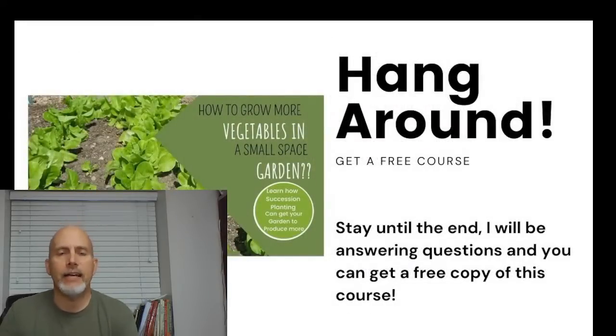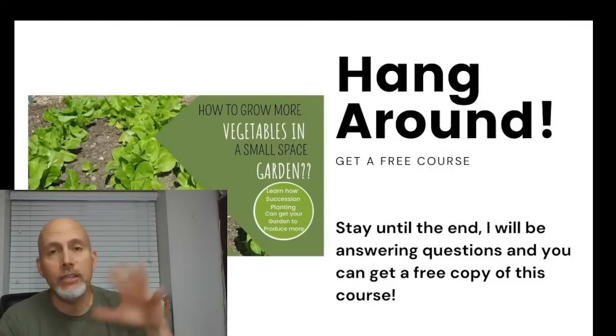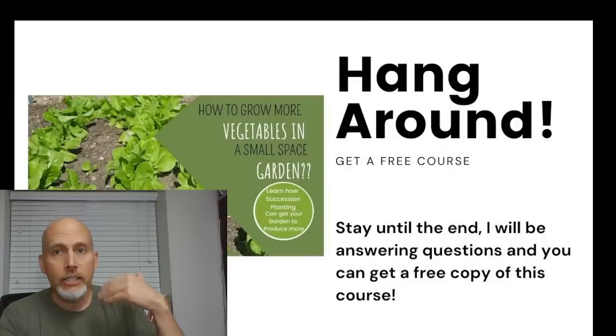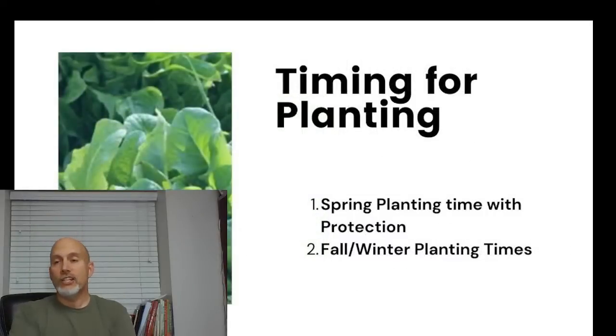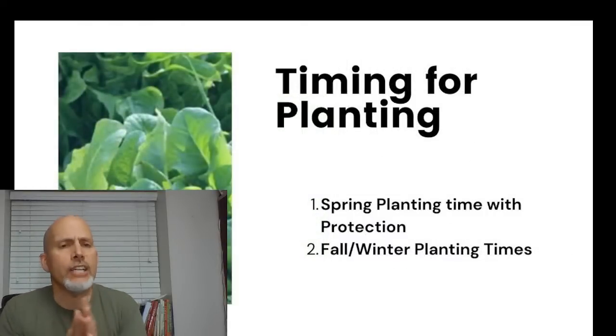Make sure you hang around — we have an opportunity for you to get a free course. We had 10 people yesterday take advantage of this. We are in the middle of the launch of our year-round gardening master course and I'll talk more about that after the presentation. There is also an opportunity to get a free course if you sign up.